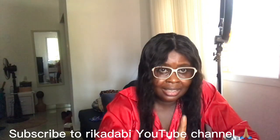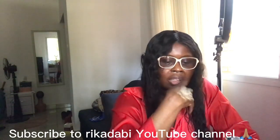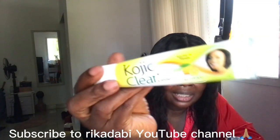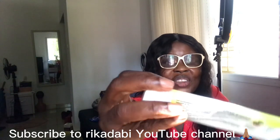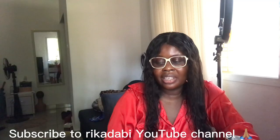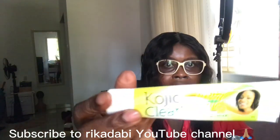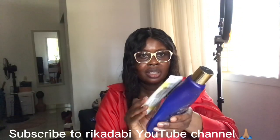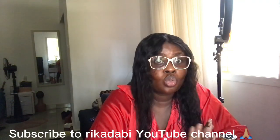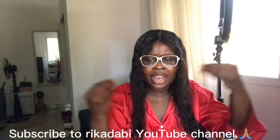If you have very dry skin and you want to lighten up, you're going to put something like this and add kojic acid — kojic clear lemon — then mix it and start using it. You'll be fine. If you also have normal skin, you don't want to get dried out later, because all these lightening lotions tend to dry your skin. With time you'll notice every lotion you use is not working, not moisturizing — they've sucked all the moisture from your skin because they're full of different things.